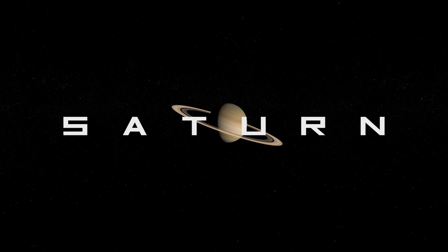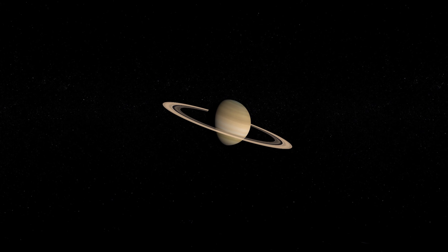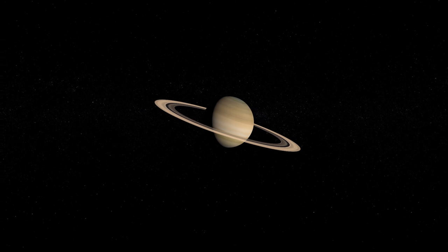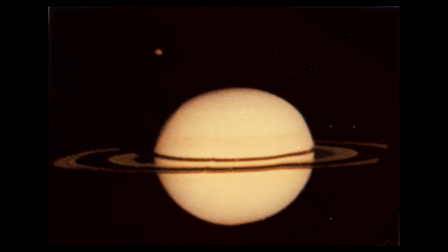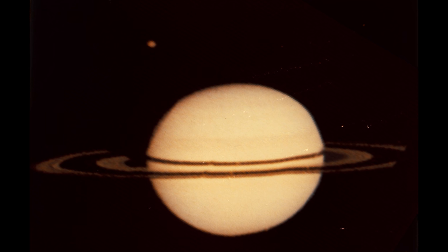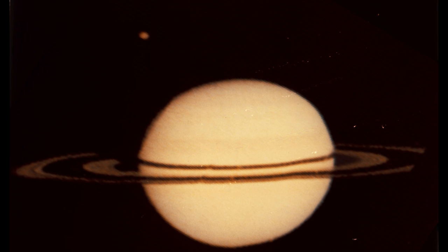Before Voyager 1 arrived at Saturn, the gas planet was first visited by the Pioneer 11 spacecraft, travelling within 13,000 miles of the ringed world. Pioneer 11 discovered a new ring, now called the F-ring, and two previously unknown moons. But it also captured the first close-up photo of Saturn, revealing a grainy portrait of the gas giant's bands, ringlets, and its mysterious planet-like moon, Titan. Pioneer 11 is now on a journey somewhere towards the centre of the Milky Way galaxy.